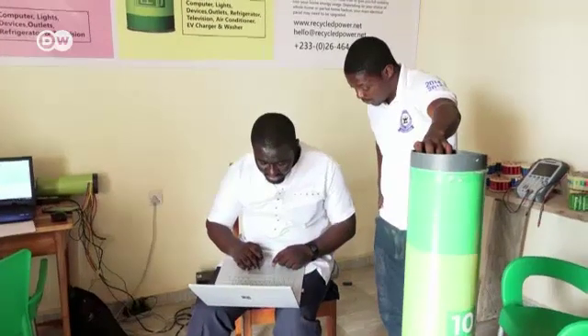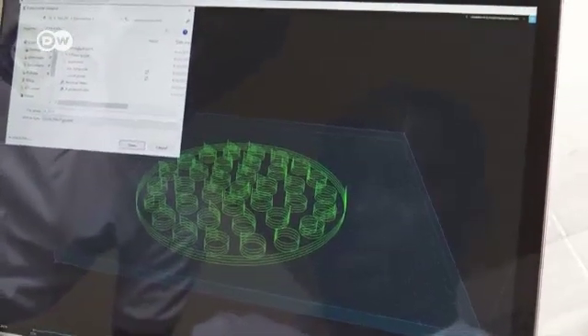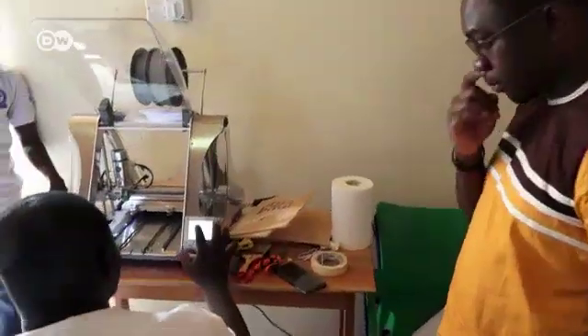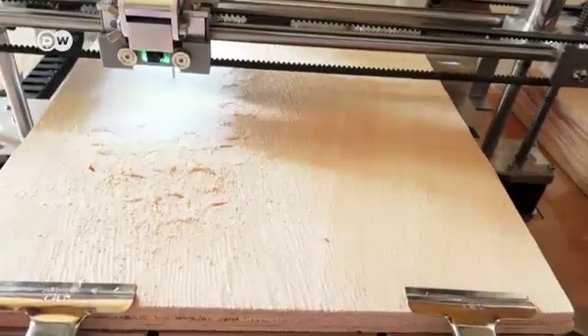Mako Amo-Boateng's regular job is as a lecturer at the University of Energy and Natural Resources in Suyani in Western Ghana. He set up this workshop two years ago. He designs the housing for the battery on his laptop and recently began using a 3D printer for the high-precision work.